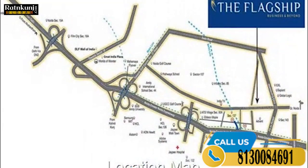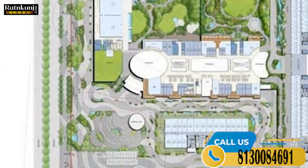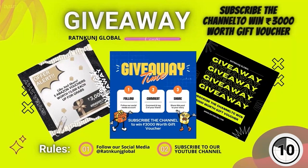I want to give you a commercial property investment option, and I will tell you how the investment options are available.